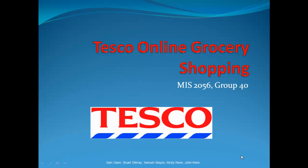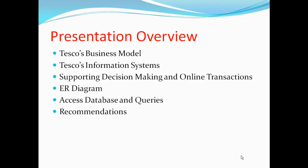Welcome to this presentation which aims to summarise our management information system project about Tesco's online growth. The presentation will follow the following aspects: Tesco's business model, the information system for Tesco users, how the website supports the customer's decision-making process and online transactions, an ER diagram related to Tesco's, an access database with queries, and finally recommendations on how Tesco's website can be improved.